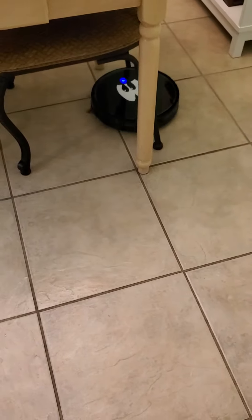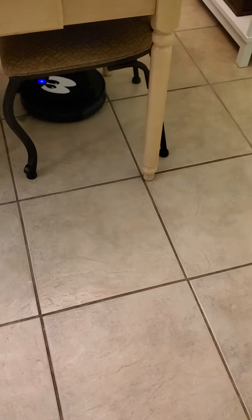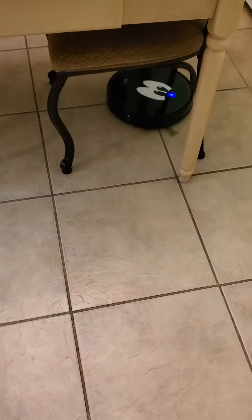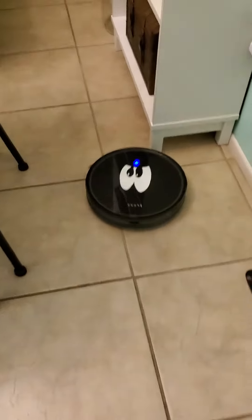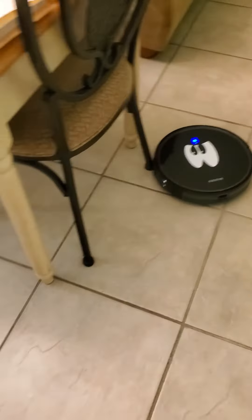He's a little noisier than I would like, as you can hear, but he's mechanical — he's going to have motors in him. I just wanted to let you know that both Andrea and I are very happy with him. He gets over rugs, he does really really well. We've got a lot of rugs in the house.